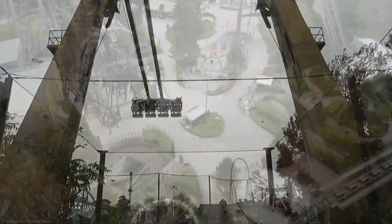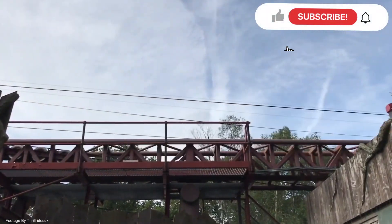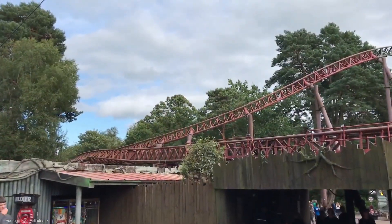All in all, I'm very excited for these new temporary flat rides coming to Alton Towers very soon. If you enjoyed the video, consider subscribing as I make theme park content every week. Thank you for watching Theme Park Enthusiast, and I'll see you in the next video.